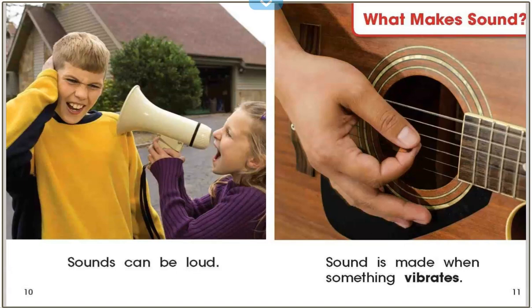On the last few pages, we read some ways sound can be different: long, short, quiet, loud. Turn and tell your buddy some things that make quiet sounds. Good job readers.